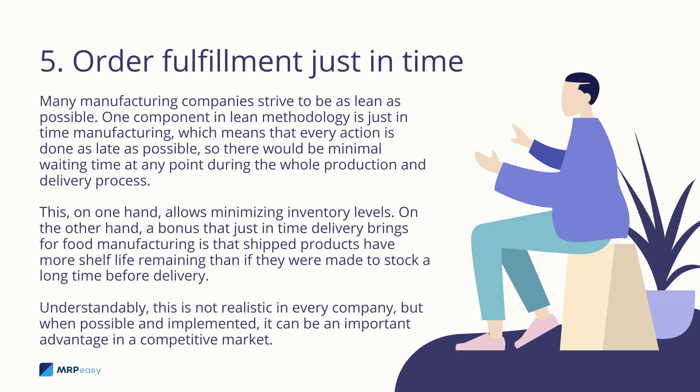Order fulfillment just-in-time: many manufacturing companies strive to be as lean as possible. One component in lean methodology is just-in-time manufacturing, meaning every action is done as late as possible so there is minimal waiting time throughout the whole production and delivery process. A bonus that just-in-time delivery brings for food manufacturing is that shipped products have more shelf life remaining than if they were made to stock long before delivery. While not realistic in every company, when possible and implemented, it can be an important advantage in a competitive market.